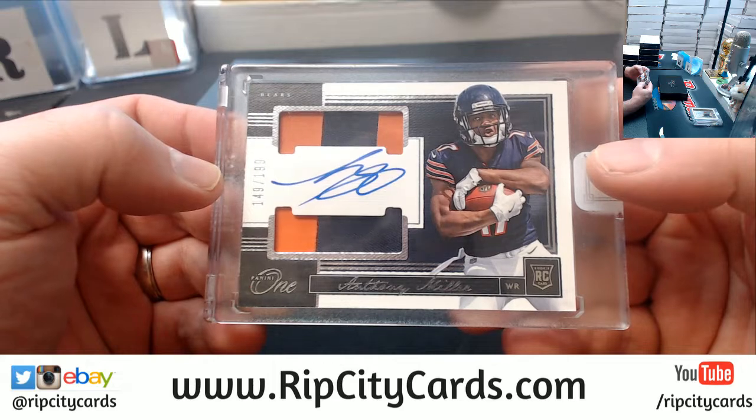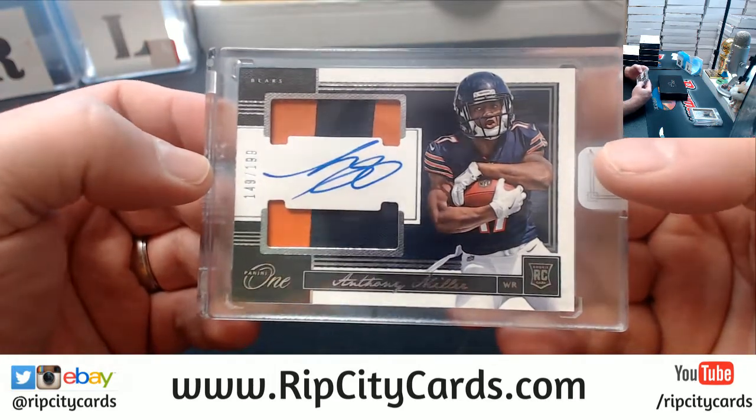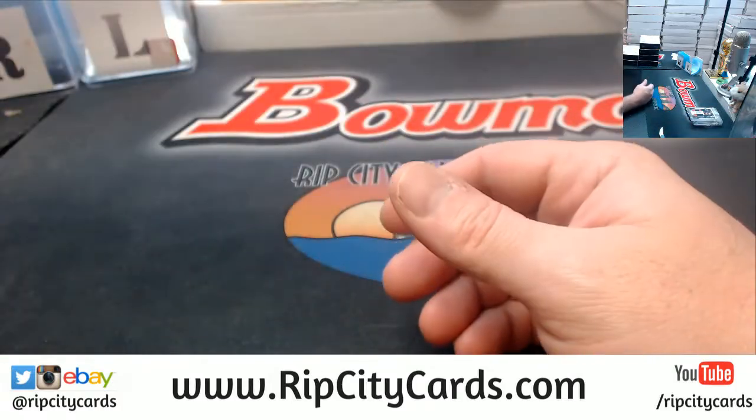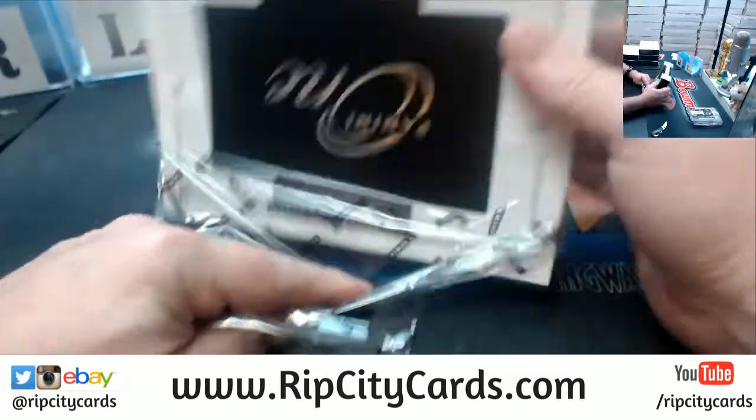Anthony Miller for the Bears — three color, two color, $1.99. Big Greg, how you doing? Lovely to see you.